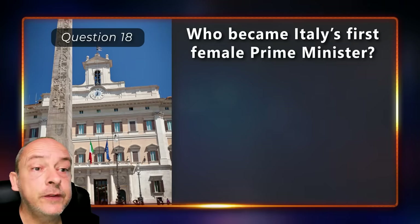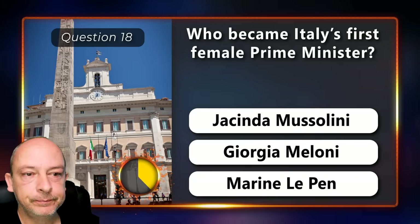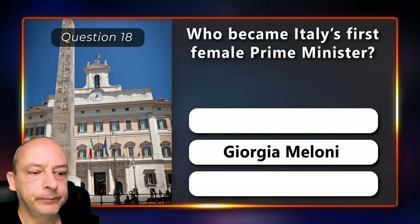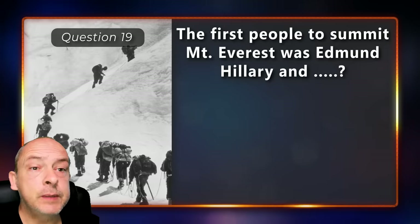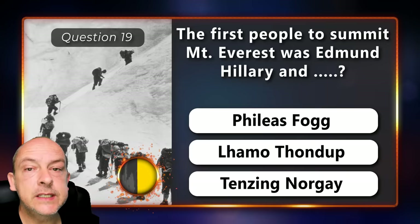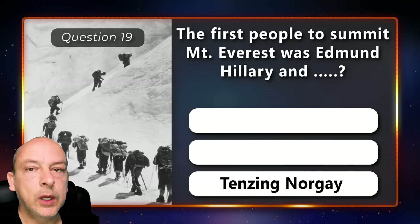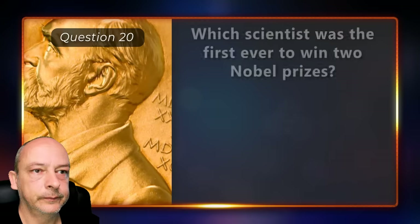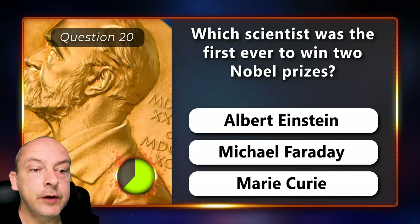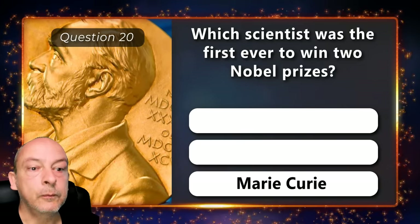Who became Italy's first female prime minister — Giorgia Mussolini, Giorgia Meloni, or Marine Le Pen? The first people to summit Mount Everest were Edmund Hillary and — Phileas Fogg, Lamu Tondip, or Tenzing Norgay? Tenzing Norgay. Which scientist was the first ever to win two Nobel Prizes — Albert Einstein, Michael Faraday, or Marie Curie? Marie Curie.